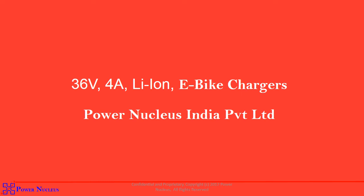Hello everyone, my name is Yashkumar and I am from PowerNucleus. As you know, PowerNucleus keeps building innovative, robust, efficient and reliable products for our Indian market.